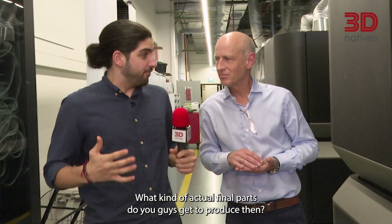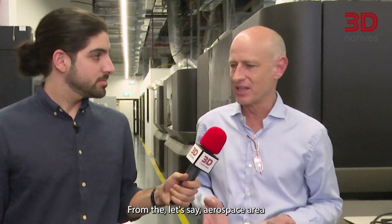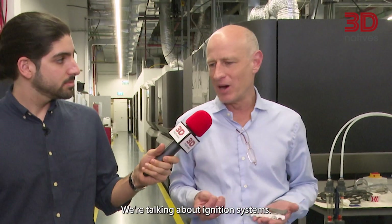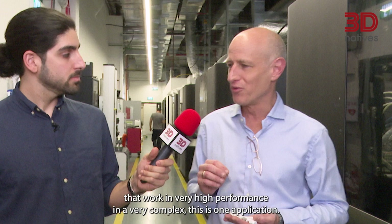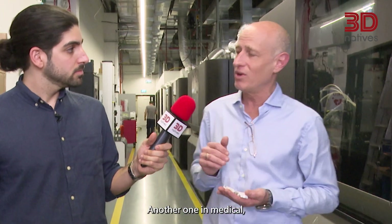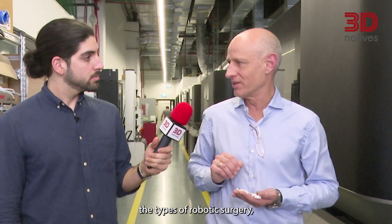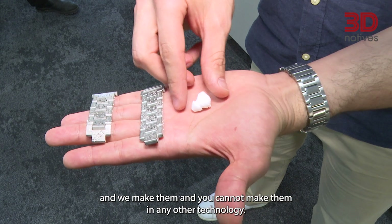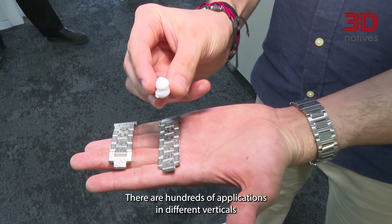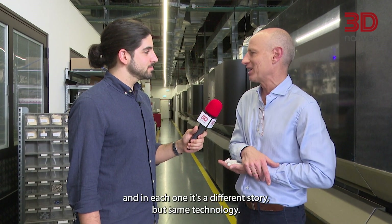What kind of actual final parts do you produce? What applications are there? From the aerospace area, we're talking about ignition systems — very specific ceramic parts that work in very high performance and are very complex. Another application is in medical: the tips of robotic surgery. They are customized, they need to have very high quality, and we make them — you cannot make them in any other technology. There are hundreds of applications in different verticals, and in each one it's a different story but the same technology.